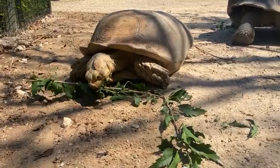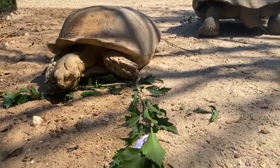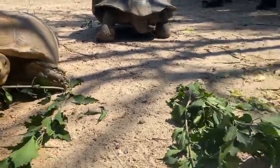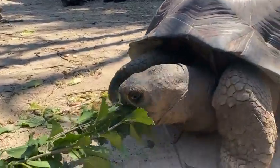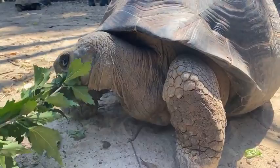If you guys are just tuning in, we are live inside the Galapagos tortoise exhibit. Right now we're feeding our Galapagos tortoises, our African spur-thighed tortoises, and two of our radiated tortoises. Right now you're looking at our Galapagos tortoise, Daphne.